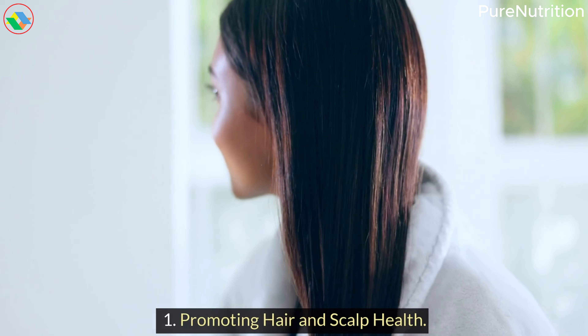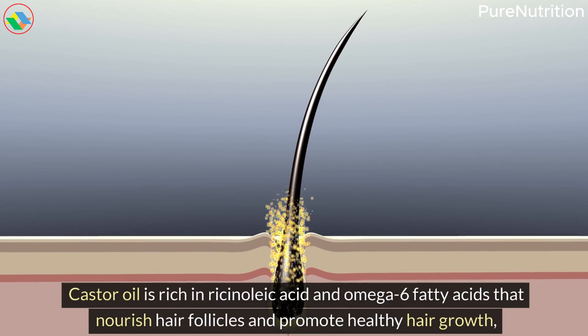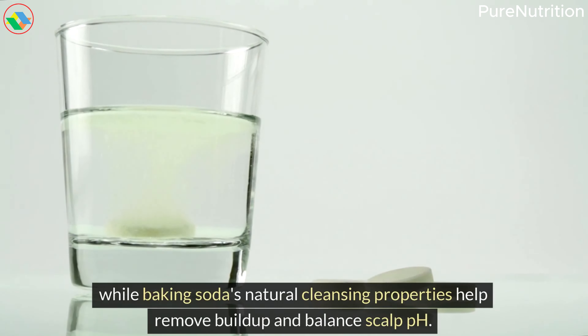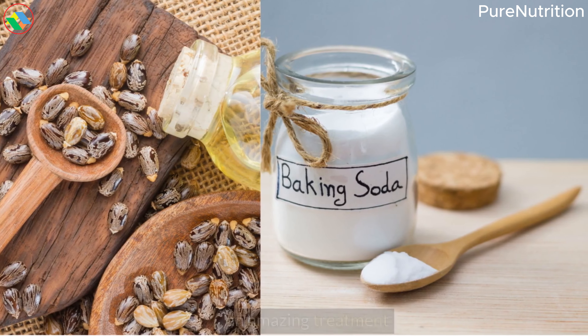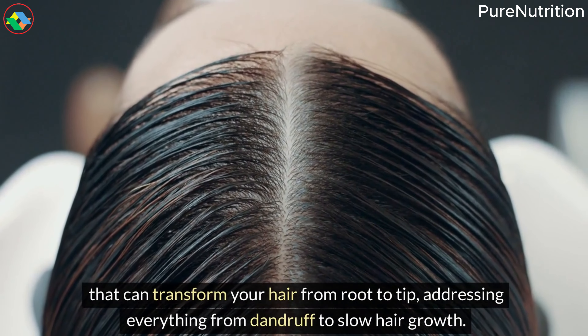2. Promoting Hair and Scalp Health. Castor oil is rich in ricinoleic acid and omega-6 fatty acids that nourish hair follicles and promote healthy hair growth, while baking soda's natural cleansing properties help remove buildup and balance scalp pH. When combined, these powerhouse ingredients create an amazing treatment that can transform your hair from root to tip, addressing everything from dandruff to slow hair growth.